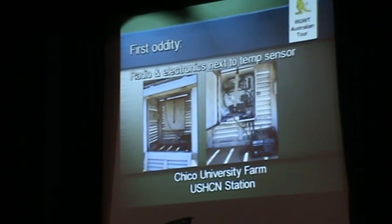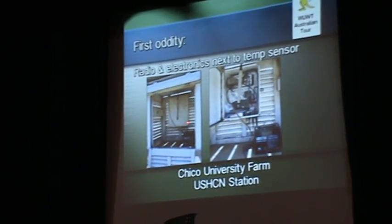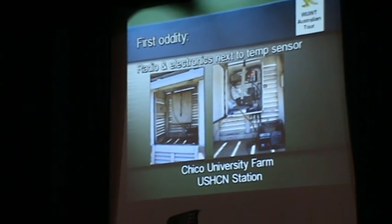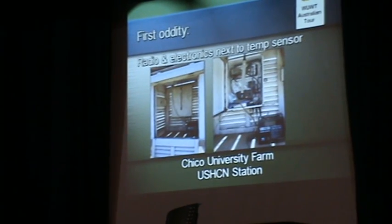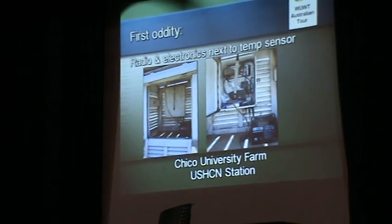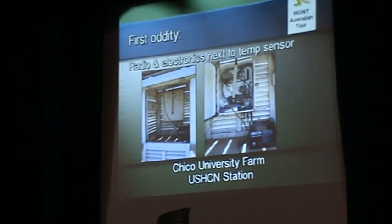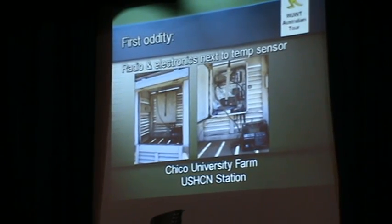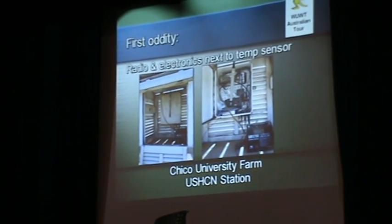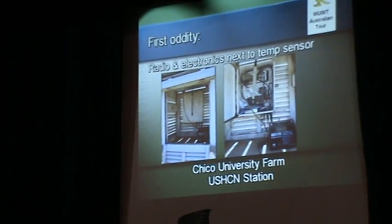But what I saw really shocked me. This was the temperature sensor. You open up that box and inside is radio gear. They radio the temperature signal out to the weather surface about 60-some miles south. Electronics generates heat — everyone knows this. And yet we have the thermometer just a few inches from heat-generating electronics. Who does this? I thought this was crazy, but I figured I'd keep looking.